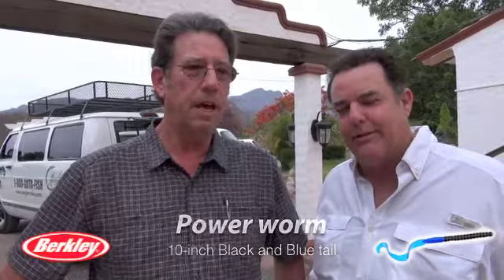For crankbaits, citrus shad colored — big ones. The famous old citrus shad, that doesn't change. For plastics, the big power worms in black and blue — black and blue has been famous here for 22 years. And the same thing with the lizards — watermelon red flake lizards — but they were all working pretty good.